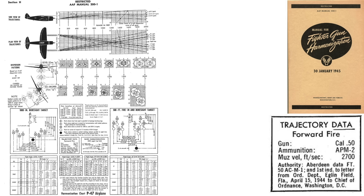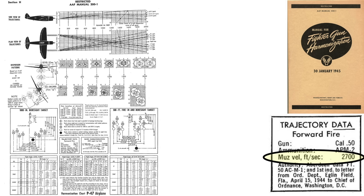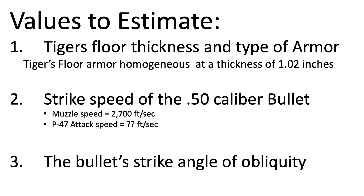This chart outlines the P-47's gun harmonization distances from a January 1945 Army Air Forces document titled 'Manual for Fighter Gun Harmonization.' The gun's converging sweet spot occurs at a distance of 1,200 feet. The muzzle velocity of the bullets equates to 2,700 feet per second. We will need to calculate the bullet's strike speed, taking into account the P-47's airspeed and the bullet's speed reduction due to drag for a range of 1,200 feet.